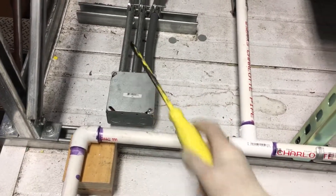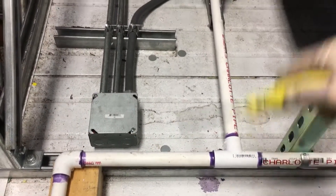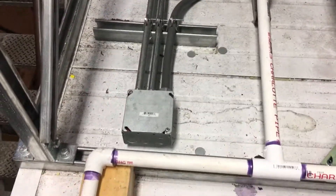Either I'm going to tell them to call the electrician to come back out and take care of this, or I'll probably end up sealing up all the access points through all the penetrations. That's all for today.